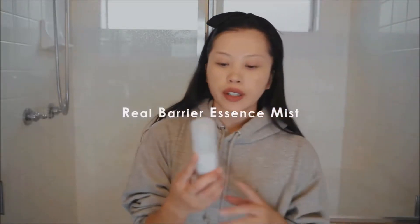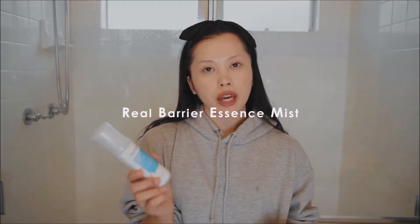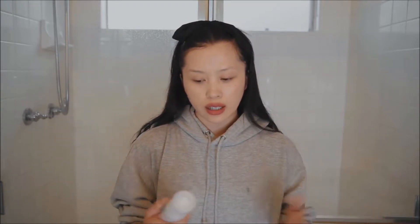The next product is the Real Barrier Essence Mist. You can use this before or after you apply makeup, or basically throughout the day — if your skin feels a little dry, you just pull this out and spritz it all over and it will feel immediately hydrated again.